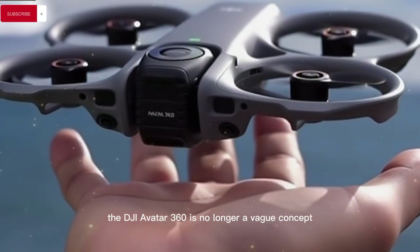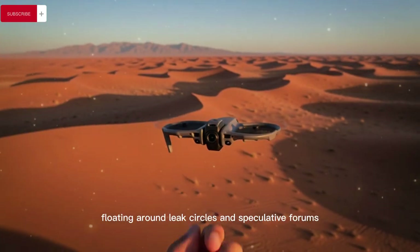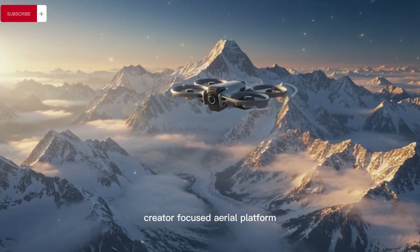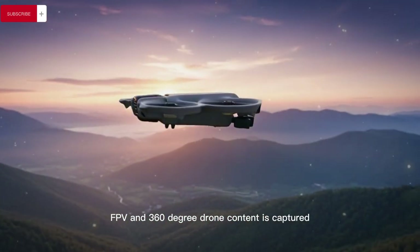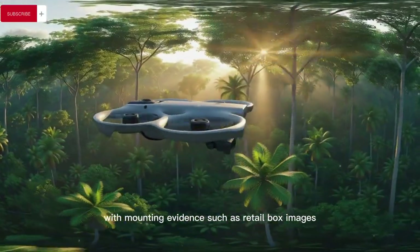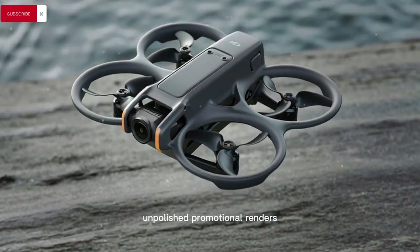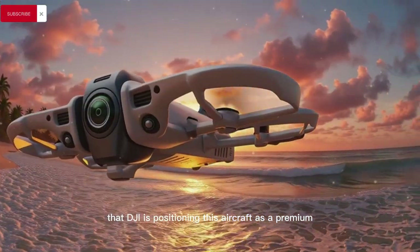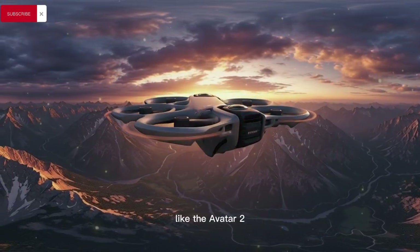The DJI Avata 360 is no longer a vague concept floating around leak circles and speculative forums, but is rapidly emerging as a fully formed, creator-focused aerial platform that appears ready to redefine how immersive FPV and 360-degree drone content is captured, edited, and experienced, with mounting evidence such as retail box images, regulatory filings, and early certification data and polished promotional renders all pointing toward an imminent launch — signaling that DJI is positioning this aircraft as a premium evolution rather than a simple sequel or replacement to existing FPV models like the Avata 2.